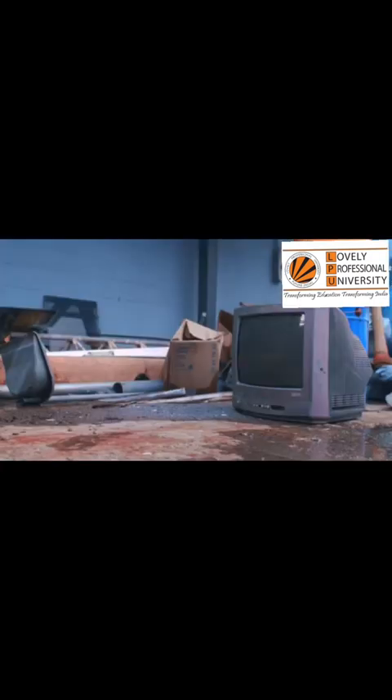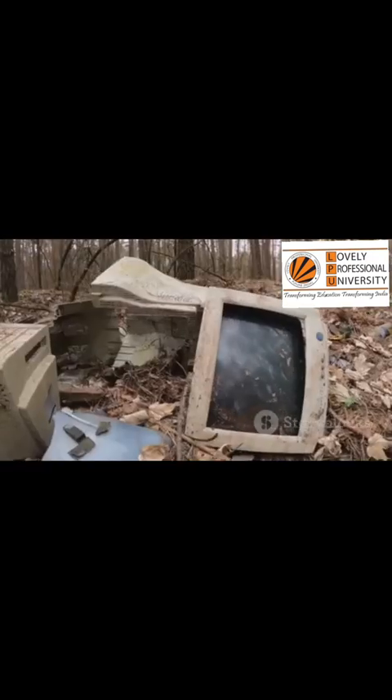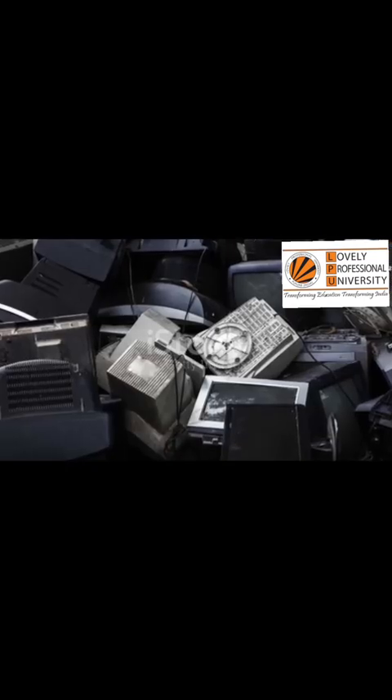It's the television with the fuzzy screen. It's even the electric toothbrush that stopped buzzing. We love our gadgets. So, where does your old laptop go when you toss it? Its journey is often long and complicated, and it is usually not a happy one.